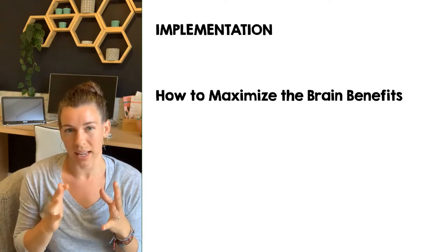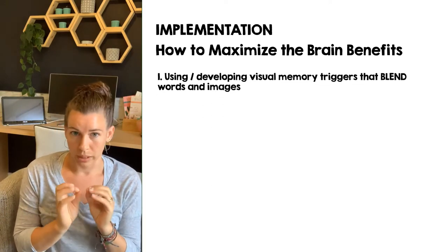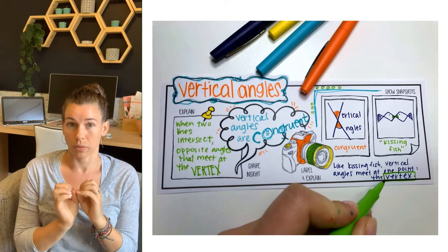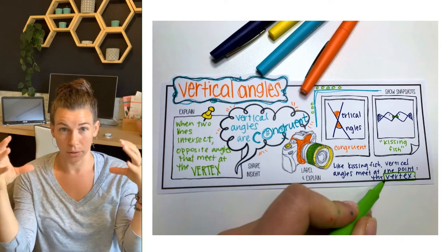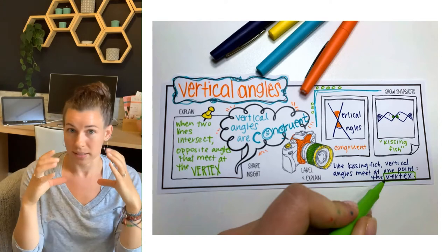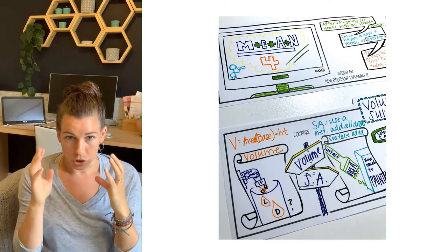More implementation tips: you want to focus on visual memory triggers. These are one of the magical components that make doodle notes work. That's the name I made up to represent these dual coding theory graphics. Dual coding theory is about blending a word or piece of text with something visual — some graphic input that sticks a picture in their mind.